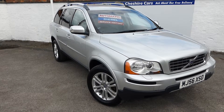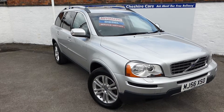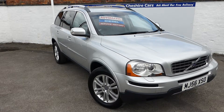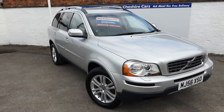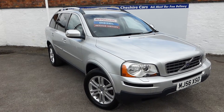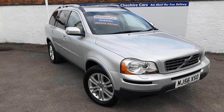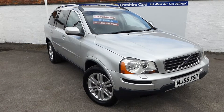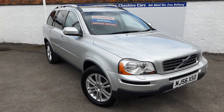We have a Facebook page for all customer reviews - just include Facebook and type in Cheshire Cars, where you'll be able to read customer reviews. Established 20 years this year - I'm rightly proud of our high reputation for selling good quality low-mileage motor vehicles. Have a pleasant day and we hope to hear from you very, very soon. Thank you.